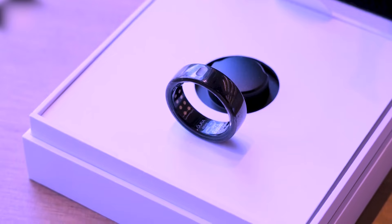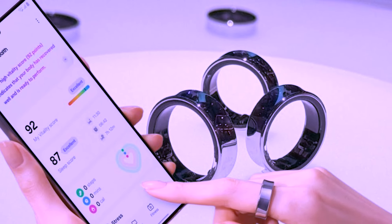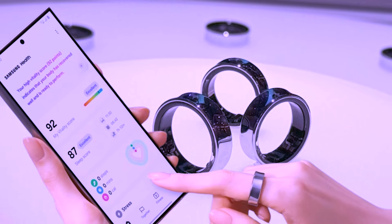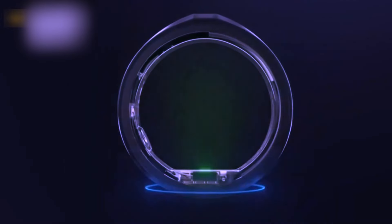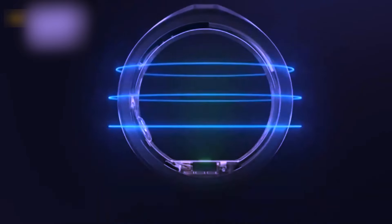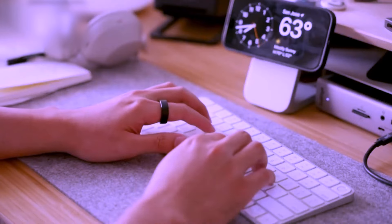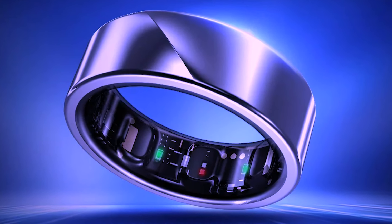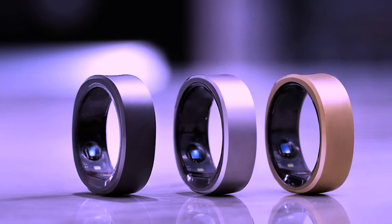While specific battery life estimations were not provided, the device is expected to offer a battery life of more than a couple of days, and Samsung is working to extend it further. The Galaxy Ring is available in different sizes and colors, including gold, silver, and dark gray. The materials used are yet to be fully disclosed, but durability is a key consideration.